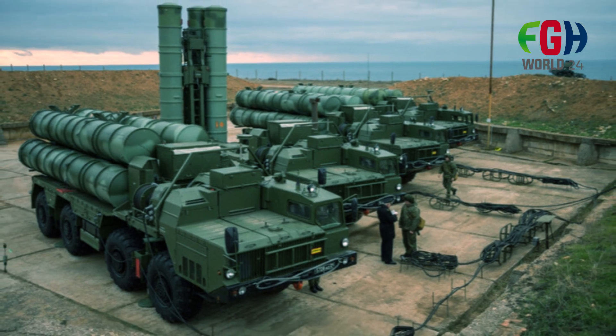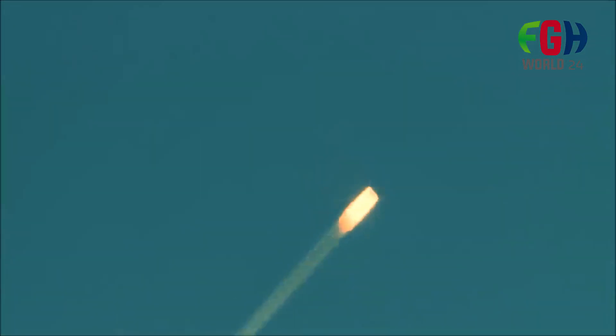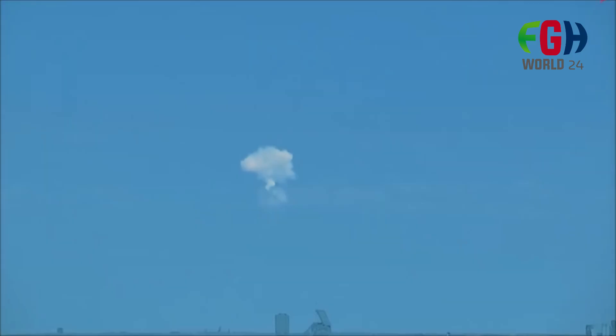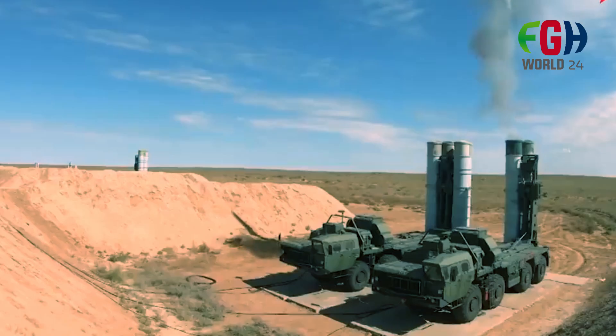The S-400 system is known for its impressive range, with the ability to engage targets at distances of up to 400 kilometers. It can operate at altitudes ranging from a few meters to several tens of kilometers.